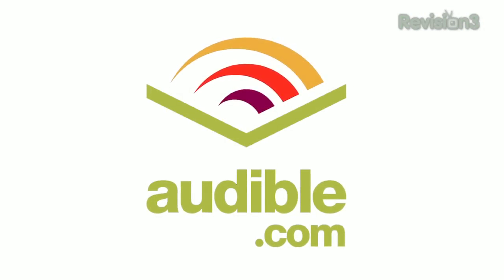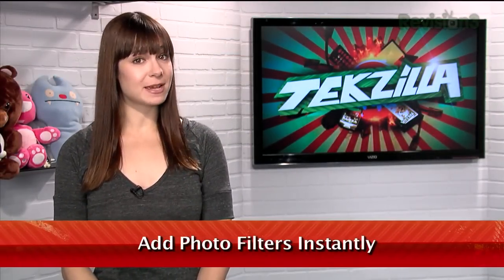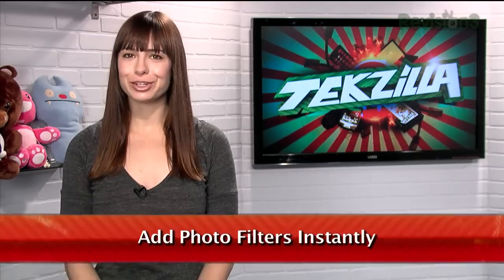Today's TechSilla Daily is brought to you by Audible. Welcome to TechSilla Daily, I'm Veronica Belmont. Instagram is an easy way for casual photographers to spice up and share snapshots, but it turns out you don't need an iPhone to get those effects.